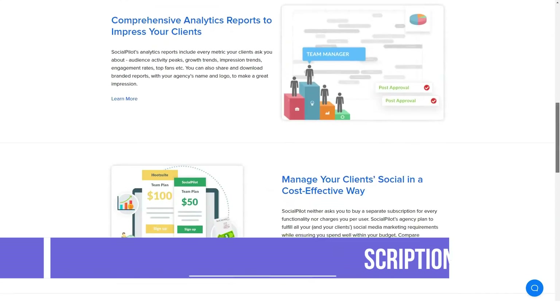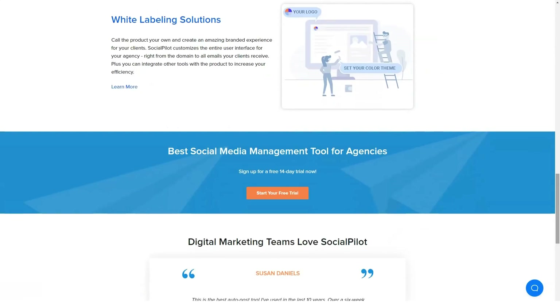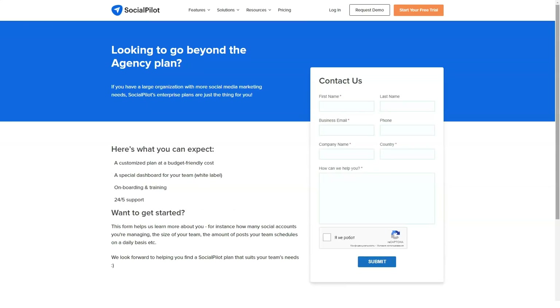The Agency plan costs $80 and includes 1,500 total posts per day, 10,000 total posts in queue, 20 team members, and 20 automated RSS feeds.